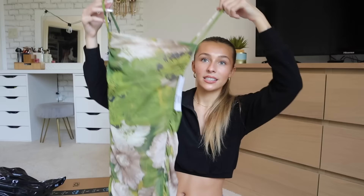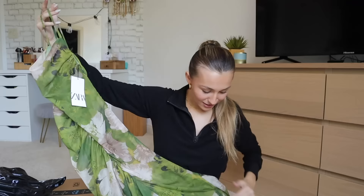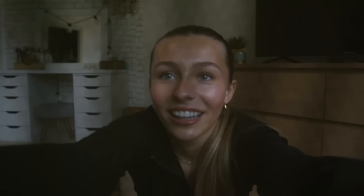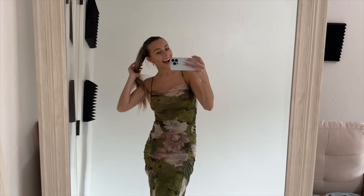Moving on to Zara. I think I got a dress or maybe two dresses. First thing out is this green floral maxi dress — oh my god, it's going to be gorgeous. The top has some smocking at the neckline, the sides are ruched, and it goes all the way down into a gorgeous maxi. It looks very see-through, which is terrifying, but it looks gorgeous and feels really nice.